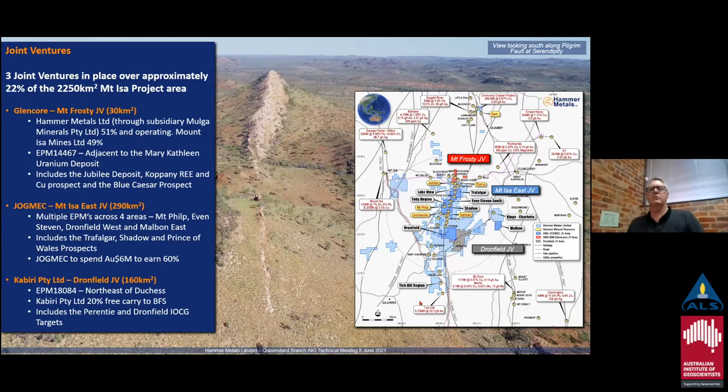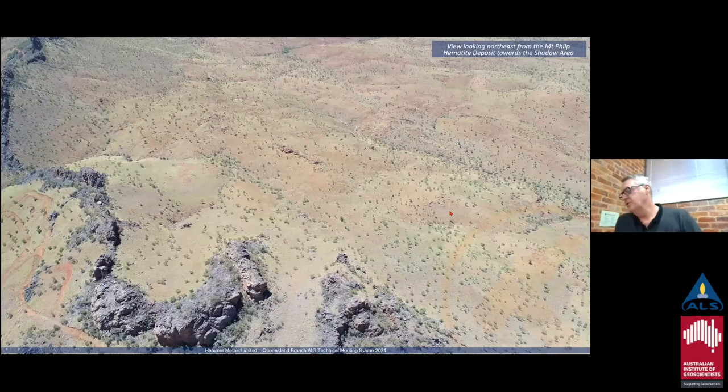We've got three JVs in place covering about 20% of our project area. The Glencore JV, otherwise known as the Mount Frosty JV, is in the north project area. The JogMac Mount Isa East joint venture is composed of four areas: the Melbourne area to the east, Dronfield area, the core project area, and the Mount Philp and Even Stevens areas. We've also got a JV with Kiberi Limited, termed the Dronfield JV, in the southeastern project area. In the foreground here is the Mount Philp hematite deposit, and in the background the Mount Philp breccia complex — just in front of that, you might be able to see a creek system with a white precipitate — that's the Shadow prospect.